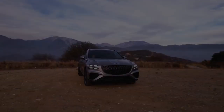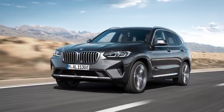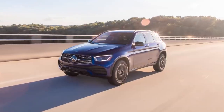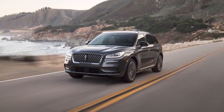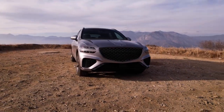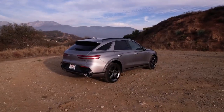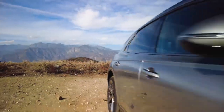This is the Genesis GV70. It's a smaller premium SUV akin to the BMW X3, Mercedes-Benz GLC, Acura RDX, Volvo XC60, and Lincoln Corsair. The competitive landscape is rich with choices, but the GV70 sets itself apart in a few regards, not the least of which being design.